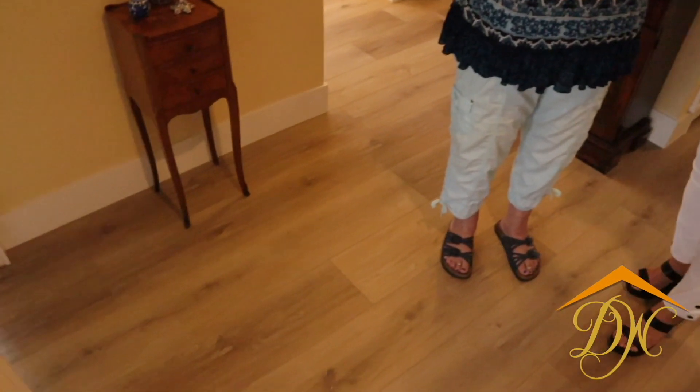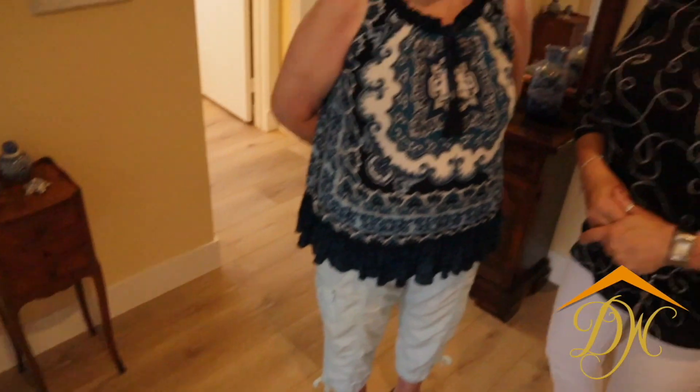When we do the flooring, we also actually do new baseboards as well, so she got some really straight-line, kind of a bit of a contemporary feel on her new baseboards — a six-inch white, straight, clean. And that was a really nice surprise. I didn't expect to get new baseboards, so that really made a big difference. It's like the bow on the package.